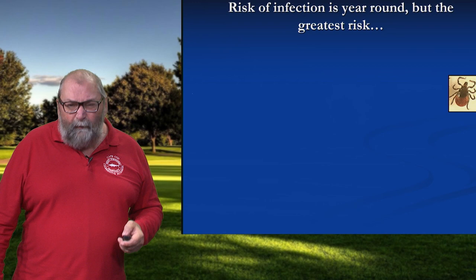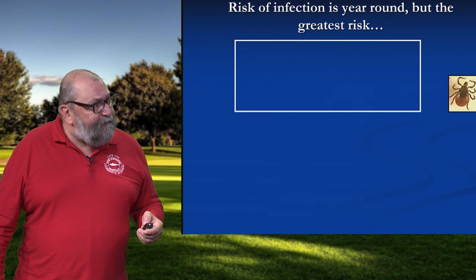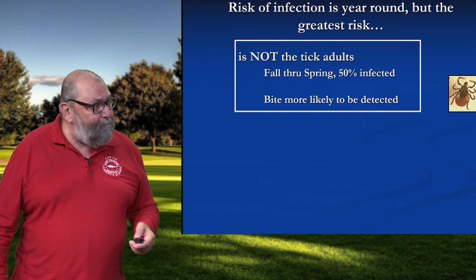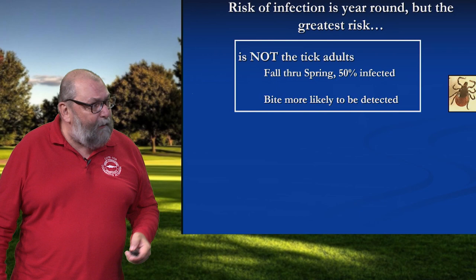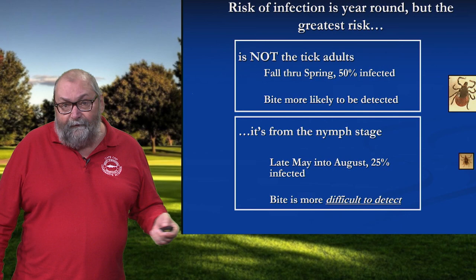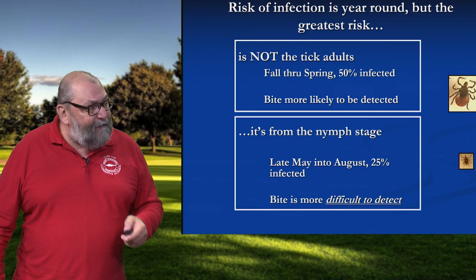The risk of infection is year-round, and we'll look at some data in a second. But the greatest risk isn't where you might think it is. It's not from adult-stage deer ticks. They come out in the fall and they're with us through the winter and through the spring. In our surveillance research, we find that on average 50% of them are carrying the bug that causes Lyme disease. But that's a larger stage of the tick and you're more likely to detect it. The biggest risk is from nymph-stage ticks. These come out on Cape Cod late May and will be with us until early August. In our surveillance work, we find that about 25% of them are infected with the Lyme bug.